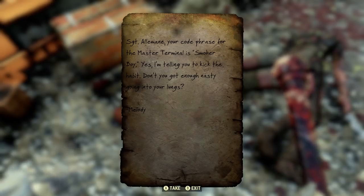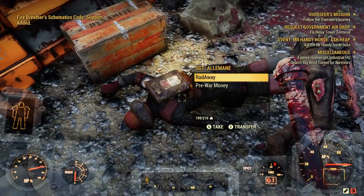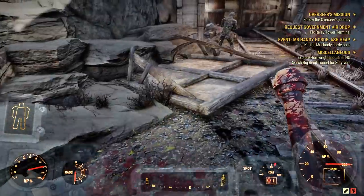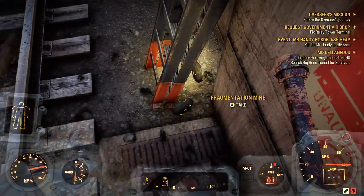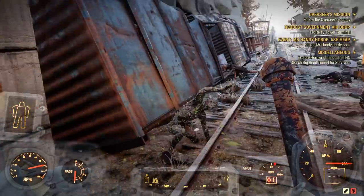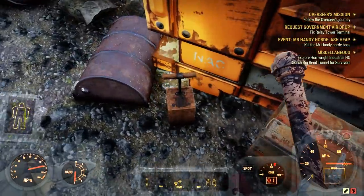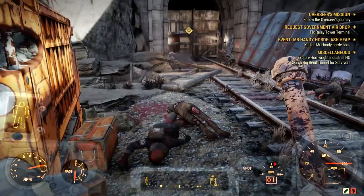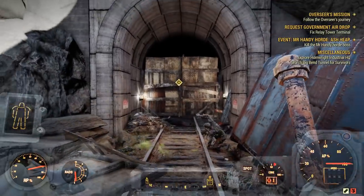Orders from Melody: meet up at checkpoint, assault team charges in and pushes back the scorched, demo team sets charges, get out of there and blow the tunnel. If things go pear-shaped, evacuate the tunnels. Pear-shaped — what in tarnation! More of these guys... Psycho buff, Salisbury Steak, fragmentation mines. The tunnel seems to be intact — I don't think it blew up how they intended. Oh — an explosives crate! Can I not press this? Dang.